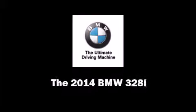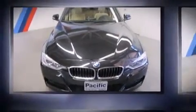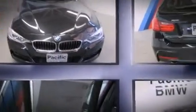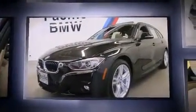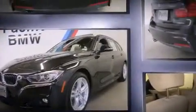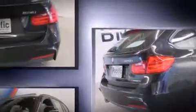Sensibility and practicality define the 2014 BMW 328i. This four-door, five-passenger wagon provides a satisfying ride for all passengers. Turbocharger technology provides forced air induction, enhancing performance while preserving fuel economy.